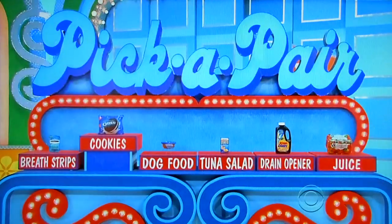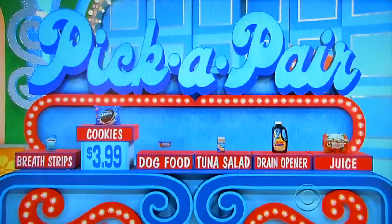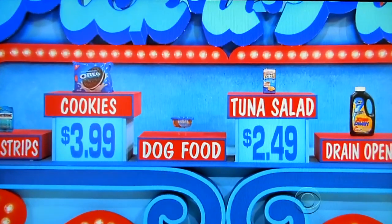Let's start with Oreos. Okay, we'll start with the Oreos. How much are the Oreos? $3.99. Something up there is $3.99 to go along with the Oreos. Let's go tuna salad. Tuna salad — nothing better than Oreos and tuna salad. $2.49.